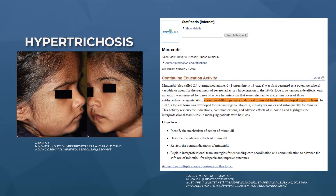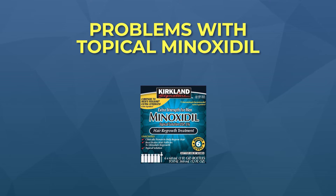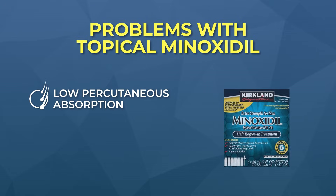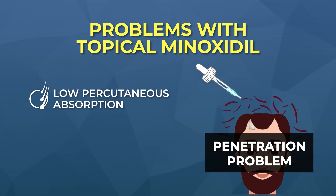Why is it that oral minoxidil leads to hypertrichosis, whereas topical minoxidil barely does anything at all for half of its user base, maybe even more people? The answer probably has to do with two factors. The first factor is that only a fraction of the topical minoxidil that we apply ever even penetrates the outermost layer of our scalp skin, the stratum corneum, and even reaches the hair follicles in the first place. So there's a penetration issue with topical minoxidil.